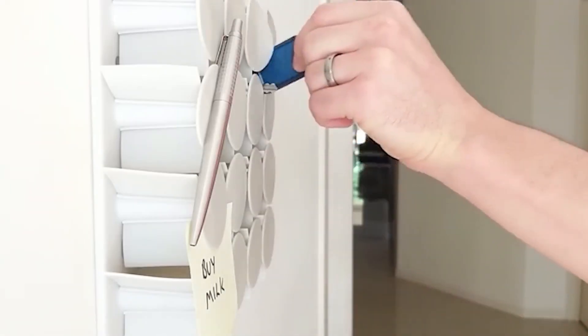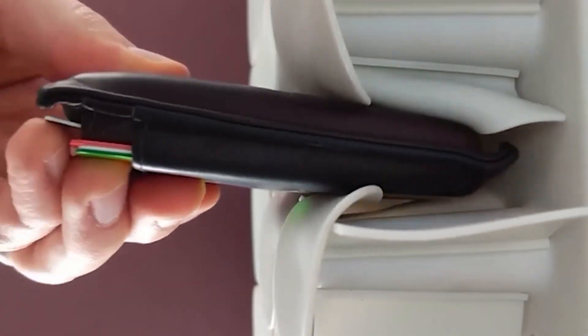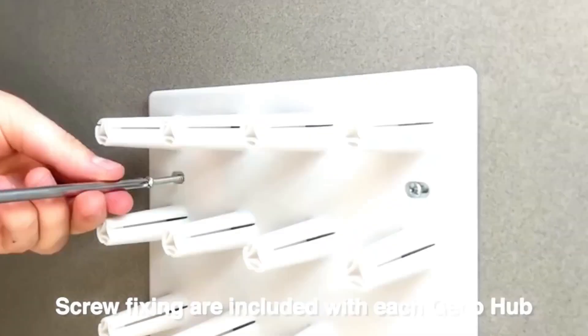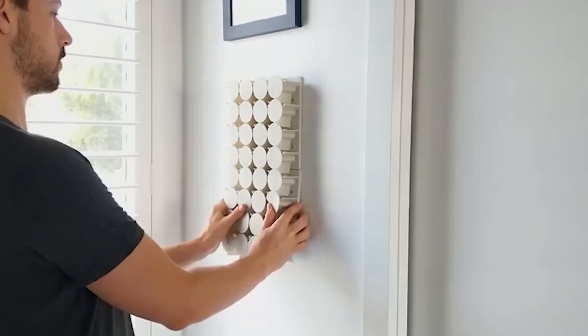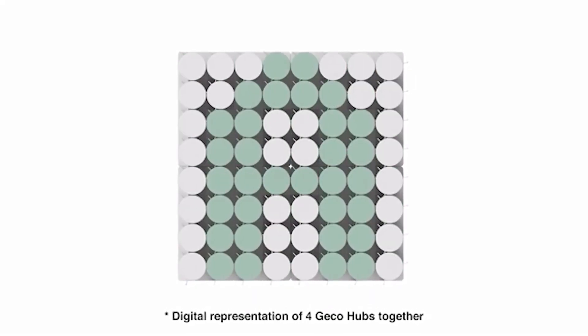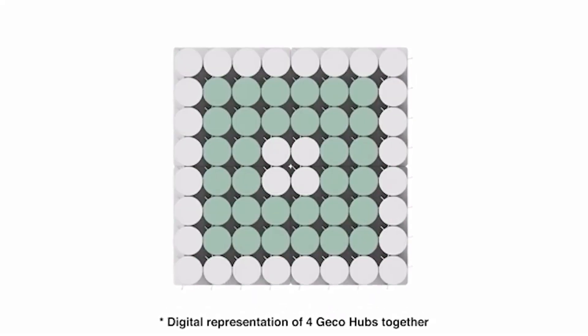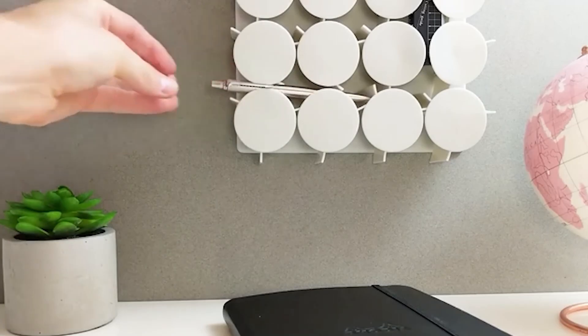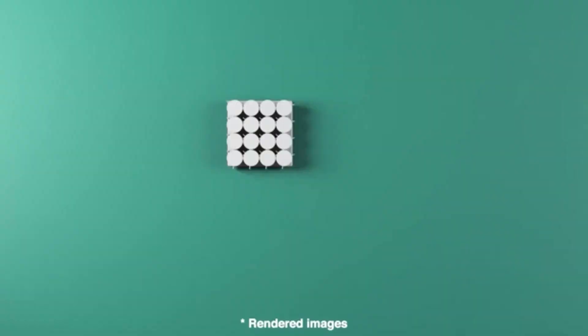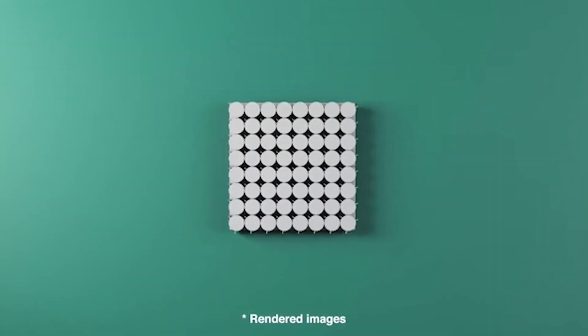The organizer itself weighs only 330 grams, so if you don't want to damage the wall with screws, adhesive strips will do just fine. And since the primary material is silicone rubber, the organizer won't scratch your belongings and is easily washable. The flexible components can be mounted without glue, and the availability of several different colors allows you to create a unique design. All this pleasure will cost you $30.